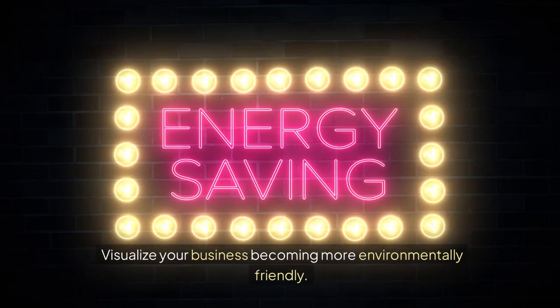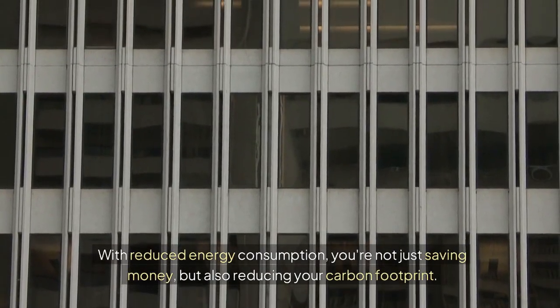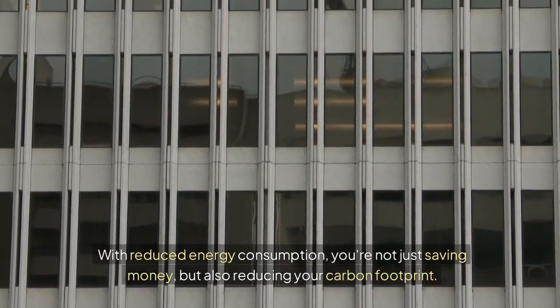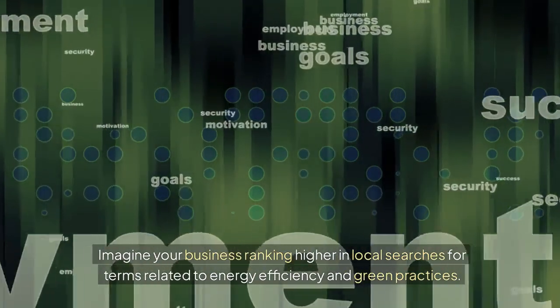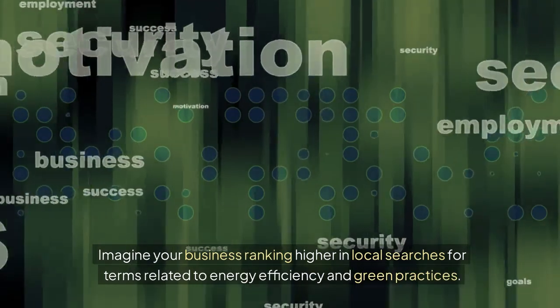Visualize your business becoming more environmentally friendly. With reduced energy consumption, you're not just saving money, but also reducing your carbon footprint. Think about the potential SEO benefits — imagine your business ranking higher in local searches for terms related to energy efficiency and green practices.